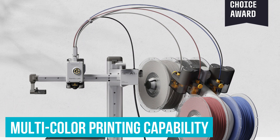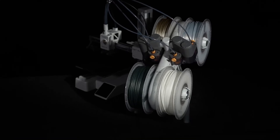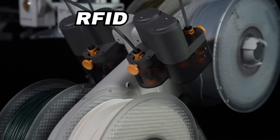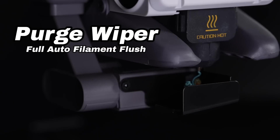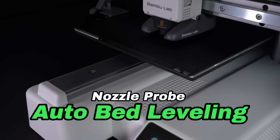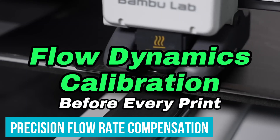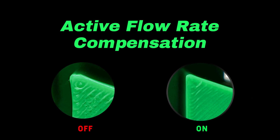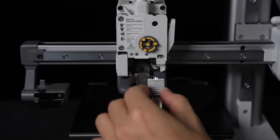A feature many will love is its multi-color printing capability, powered by the AMS light system included in the combo. You can design a toy or decoration in vivid colors without needing multiple setups or painstaking adjustments. Unlike basic printers that stick to one material or shade, this system brings incredible options while staying user-friendly for even first-time users. Calibration is fully automated, and the A1 Mini's precision flow rate compensation actively adjusts material extrusion for a smooth appearance on all prints.